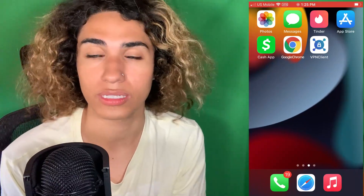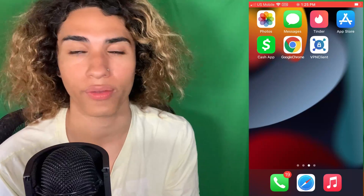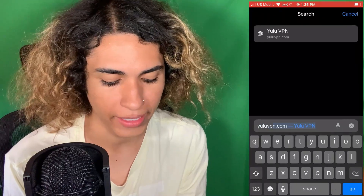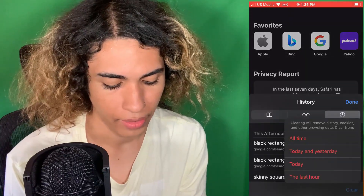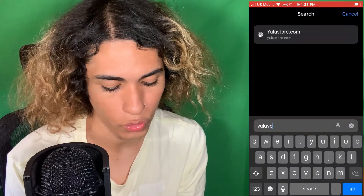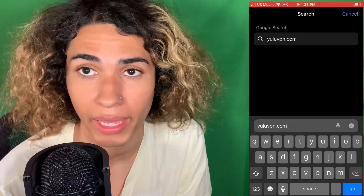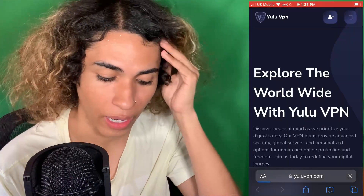The reason I'm doing this on phone is it's easier to demonstrate, but you can do this on your computer, Android phone, or whatever. To get this VPN is very simple — go to your browser on your iPhone, Android, or computer and go to this website: yuluvpn.com. So type that into your browser — Y-U-L-U-V-P-N dot com. This is the site you have to go to to get the VPN that gives us the glitch.